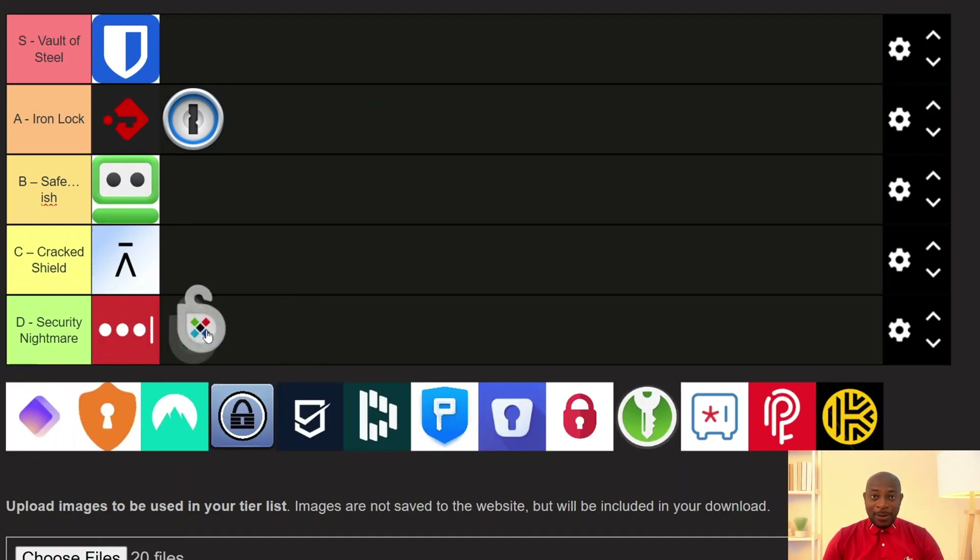Sticky Password has been around forever and it does offer something rare — an offline mode. You can use this one entirely without syncing to the cloud, which earns points in the privacy department. Encryption-wise, it uses AES-256 with a decent KDF and 2FA is available, though it's pretty basic. But it's closed source, hasn't had a modern security audit in ages, and the UI feels dated. It's not terrible but this one hasn't really evolved and that's a problem for me, so I'm going to drop it in the B tier.